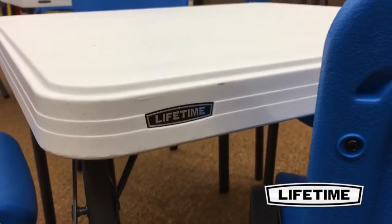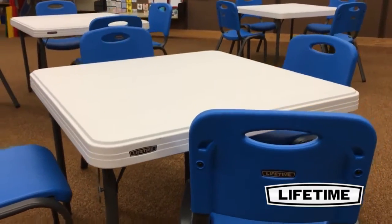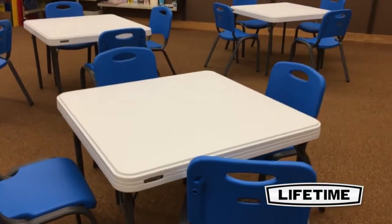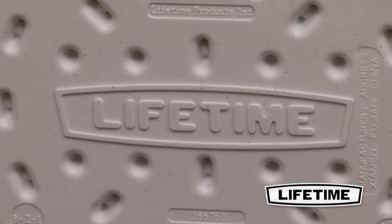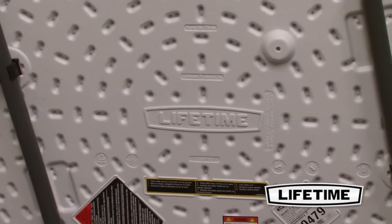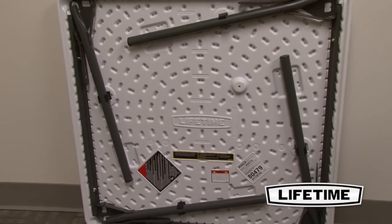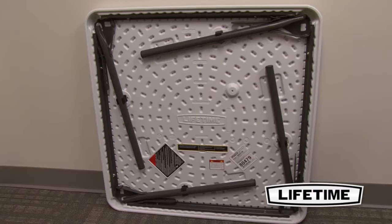The table top is constructed of high density polyethylene, making it stain resistant and easy to clean. The table is UV-protected to prevent against weather damage. Our innovative tack-off pattern provides extra strength and rigidity across the length of the table, and the dent resistant corners are specifically engineered to prevent denting or crushing upon impact.